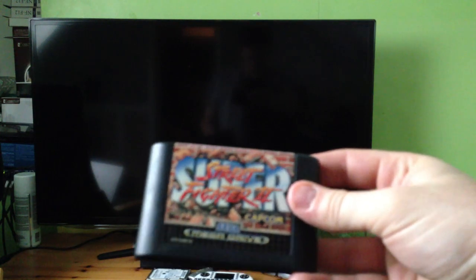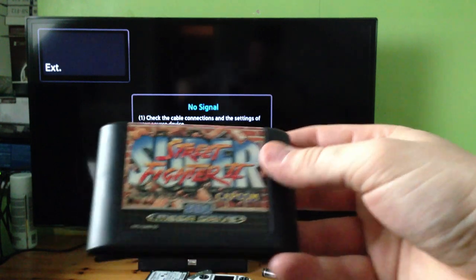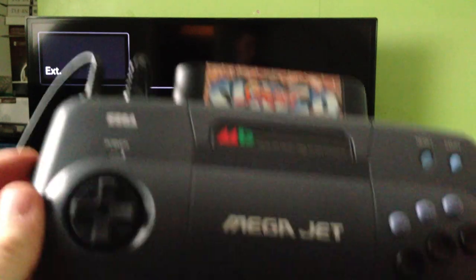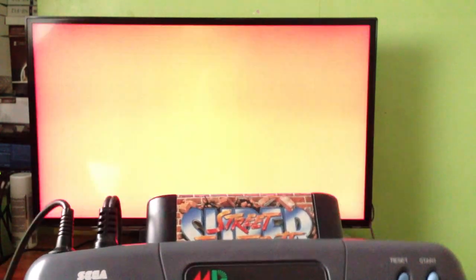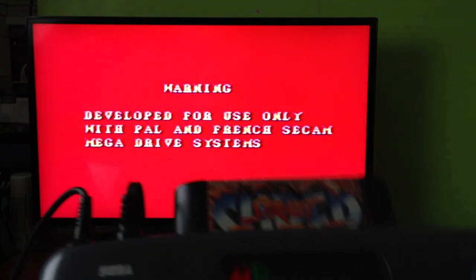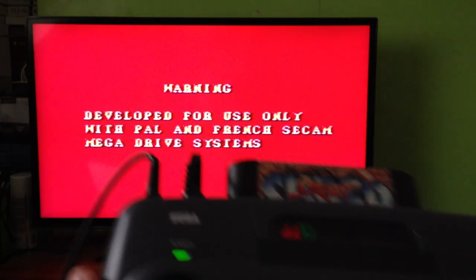What I will show you is Super Street Fighter 2 — in this instance the European Mega Drive version. If I plop this into the Japanese console and turn it on, the usual 'produced by, license' etc., but now it will say 'Warning: developed for use only with the PAL and French CCAM Mega Drive systems.' So yeah, that kind of blows that one out of the water. But of course there are ways around those things.